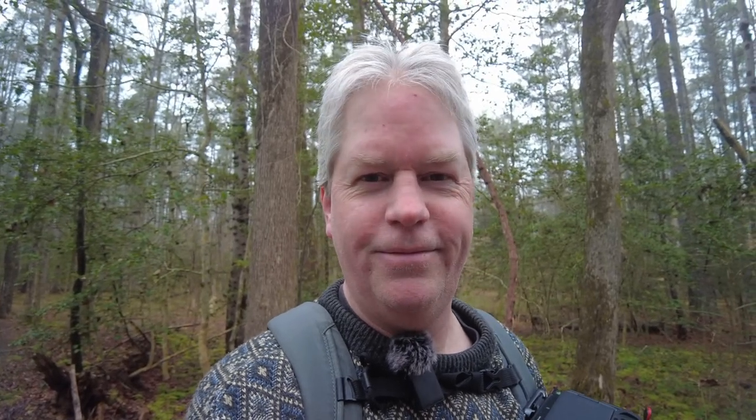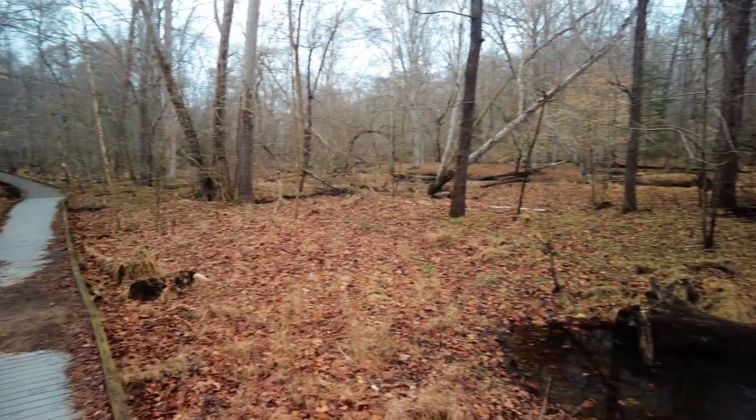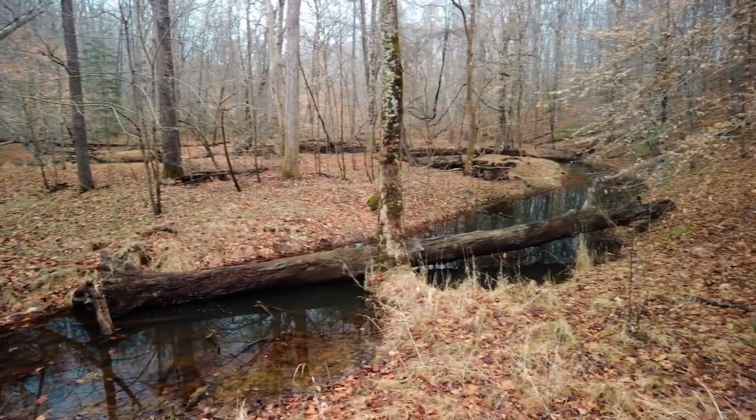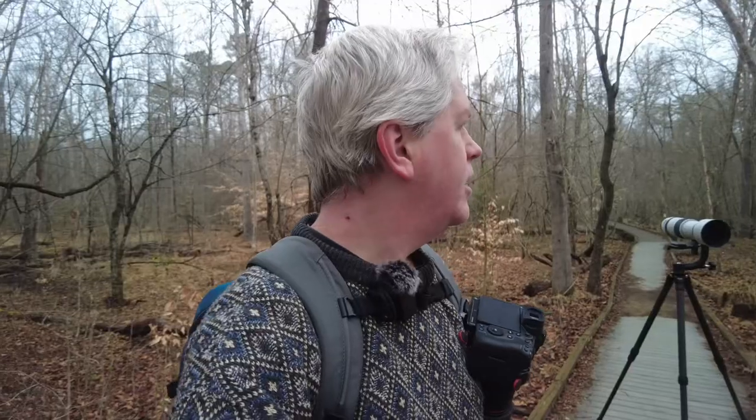I'm going to continue on, maybe shoot a few scenics on the way towards the lake, and then once I get to the lake, we'll set up and do some proper birding. This is definitely a trail at this park that I've never been on. I've been here a number of times since it's our closest state park, but usually we do the same trail and it's not this one. This is the Beaver Lake trail.